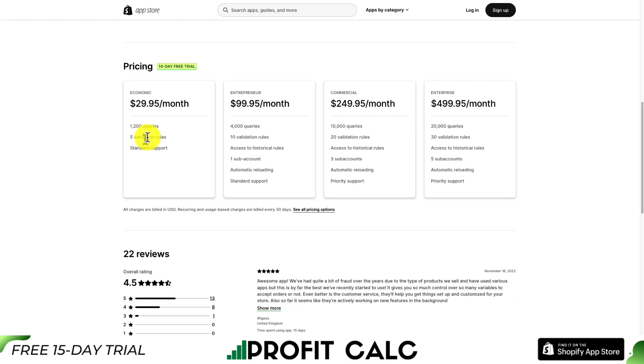In terms of pricing, it starts at $29.95 for 1,200 queries. As you go up in queries, the enterprise plan is $499.95 a month with 20,000 queries. Pricing also changes based on the number of validation rules you have set up with this app.